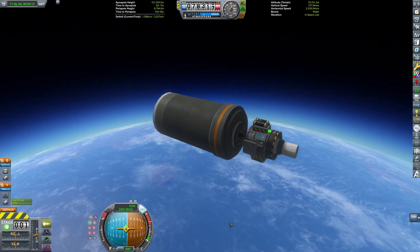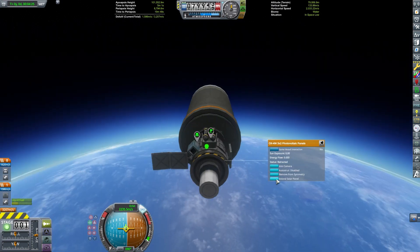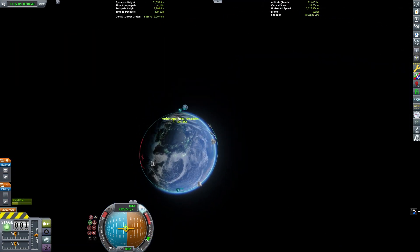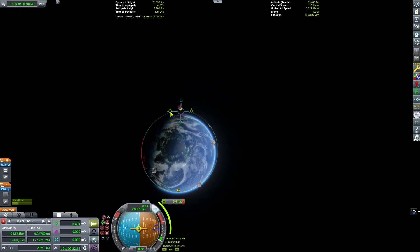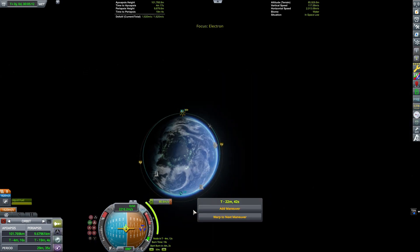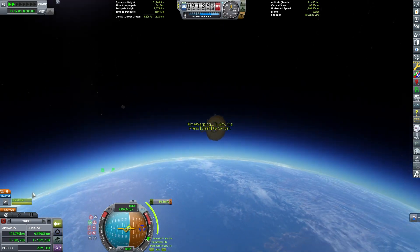Initially, Rocket Lab founder and CEO Peter Beck was not interested in making Electron reusable. But later, he had to figuratively eat his words, and literally eat his hat. On just the 10th launch, named Running Out of Fingers, the company added some new thermal insulation and sensors to test the feasibility of recovering the booster.